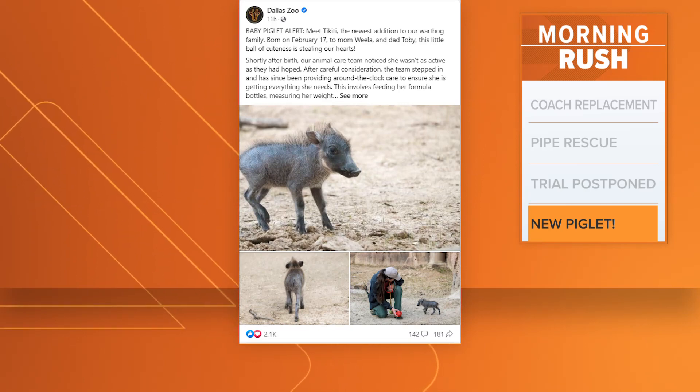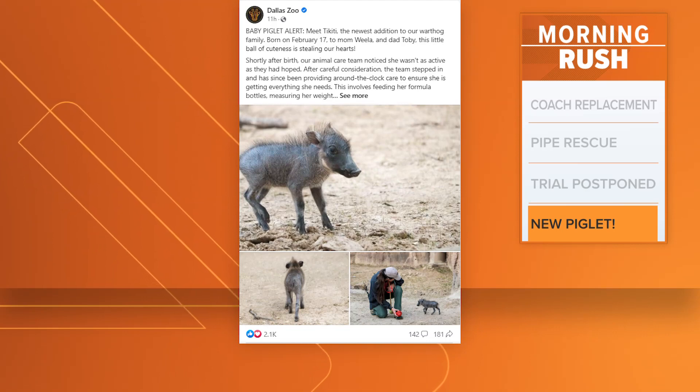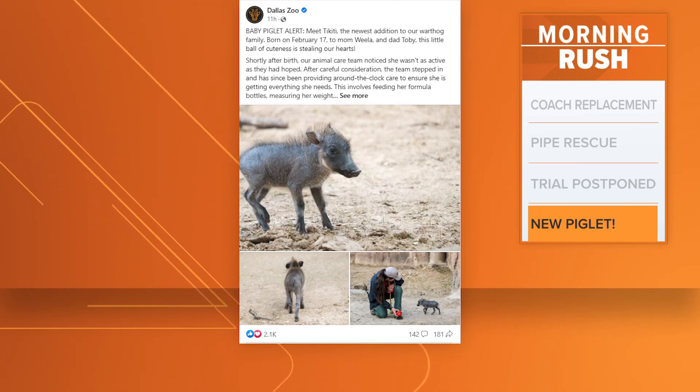They say she looked like a little melon when she was born, which is how she got her name Tikiti. It means watermelon in Swahili.